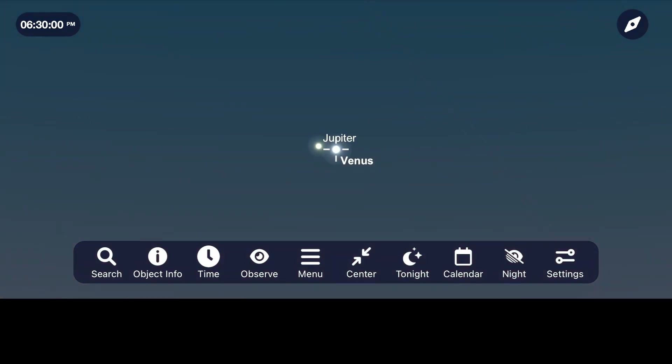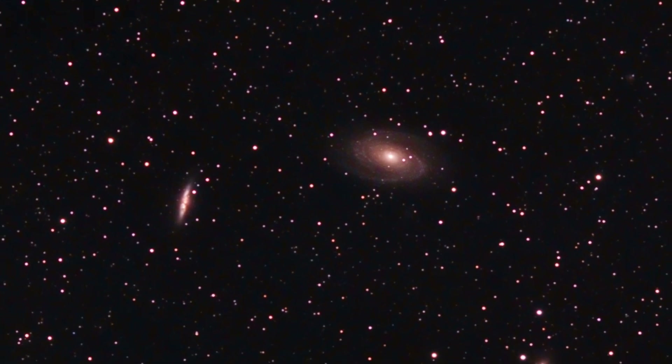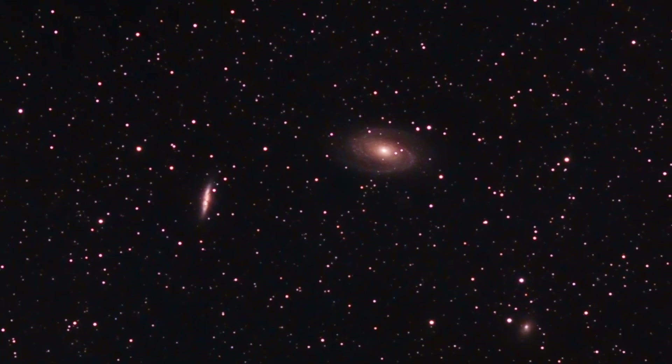Venus and Jupiter come incredibly close to each other, and we take a look at some of the best galaxies and open star clusters that you can go out to observe and image. Let's take a look at the night sky for March of 2023. I'm Michael Martin, and this is Late Night Astronomy.